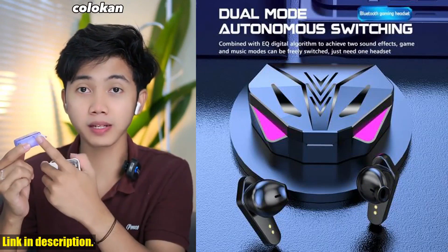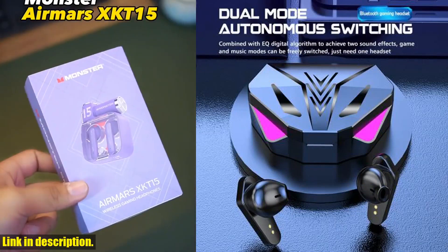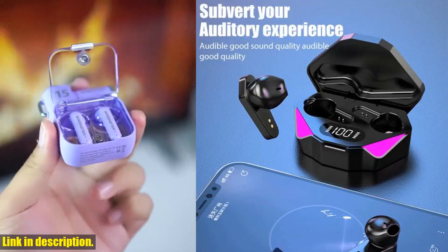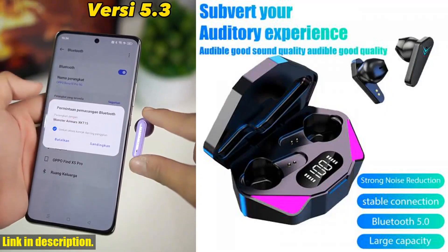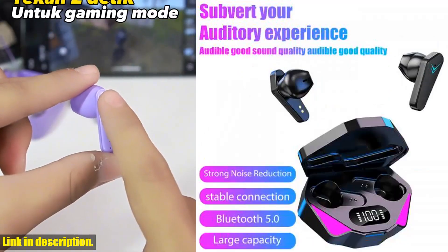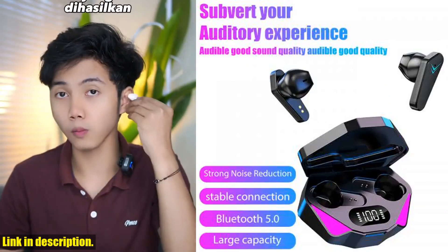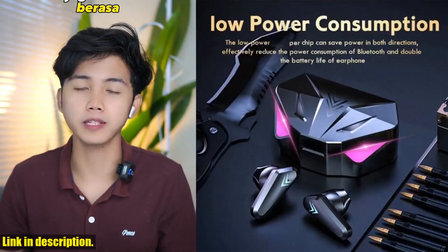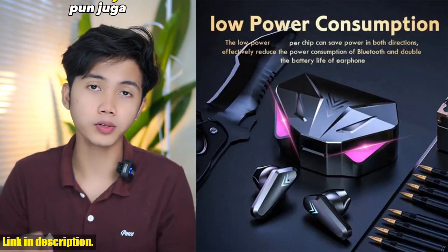If you're ready to take your gaming experience to the next level, then these earphones are a must-have. And the best part? They're just a click away. Check out the link in the description to get your hands on the X15TWS wireless earphone and elevate your gaming experience today. Don't miss out on this opportunity to step up your game.